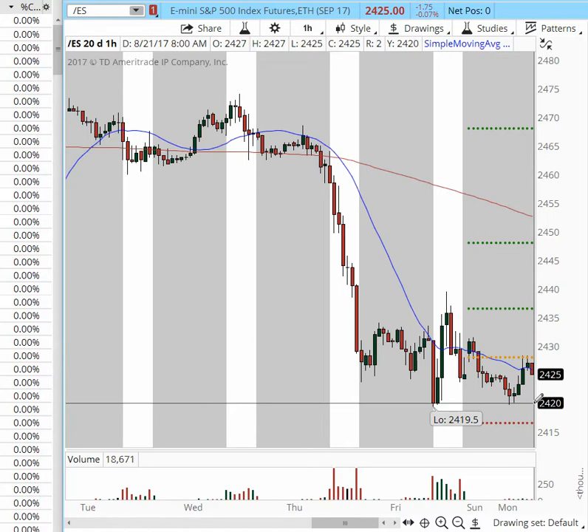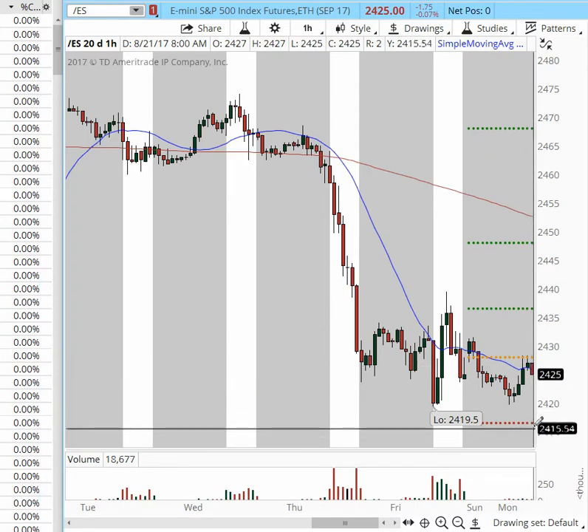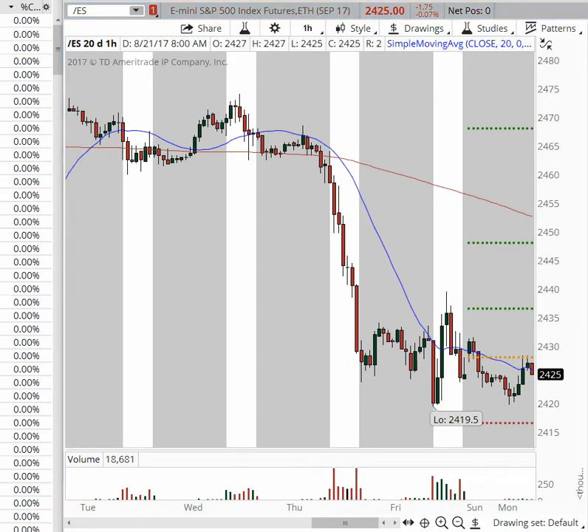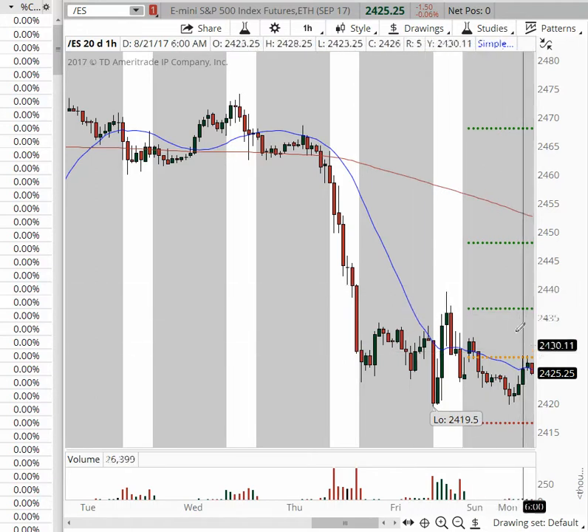Your new target should be the 2420 area. We're doing an hourly sell at this point and can look for further continuation lower to targets mentioned in our signal service — 2420, then into 2416, and perhaps on follow-through into the 2410 and 2408–2409 area. We are seeing a lot of pressure at this point.